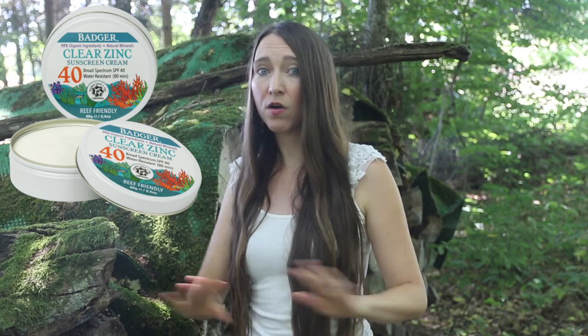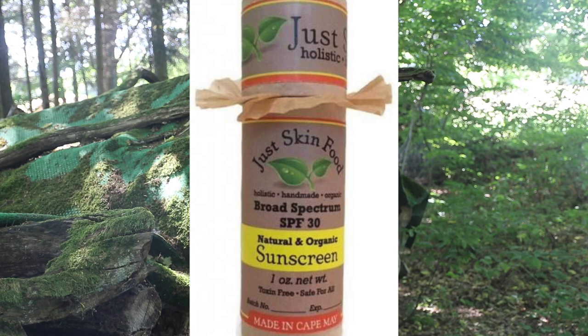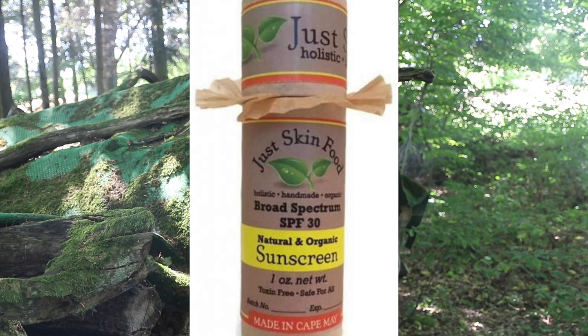Next up is Badger, a B Corp that offers a water resistant zero waste sunscreen in a recyclable tin. There's no animal testing — they're Leaping Bunny certified. Their product is rated number one on the EWG network and the sunscreens are made in a facility that is 100% solar powered. Leftover ingredients from manufacturing are composted, and in 2019 they diverted 96.5% of their trash to either recycle or repurpose it. Next up, Just Skin Food offers sunscreen in a biodegradable paperboard tube made from organic ingredients and local beeswax, also rated number one on the EWG network.